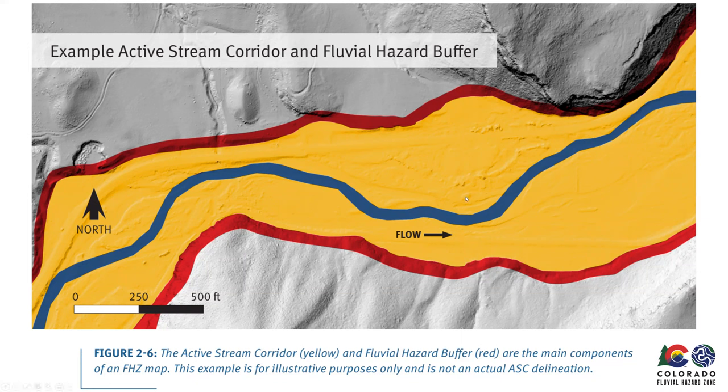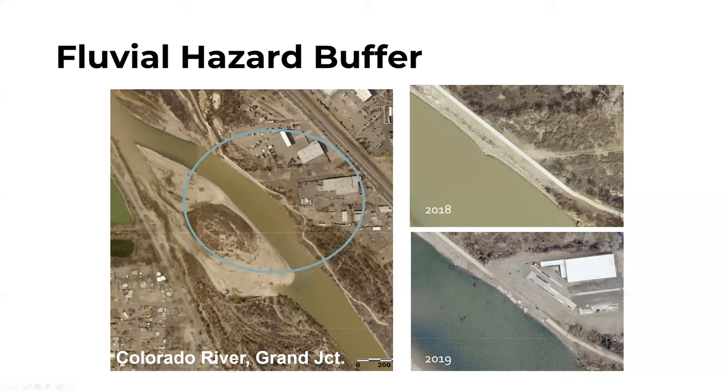A key reason for the fluvial hazard buffer is that areas thought to be high and dry outside the floodplain could still be under the influence of erosion and hill slope failure type hazards. For example, if a high terrace exists on the right bank outside the floodplain, the fluvial hazard buffer accounts for the fact that the river can still migrate into higher banks and terraces. The city had to come in and rectify an area with bank erosion where utilities were at risk — an example of the type of erosion we'll be mapping elsewhere.